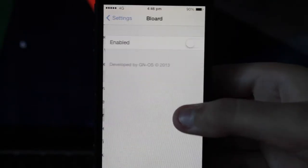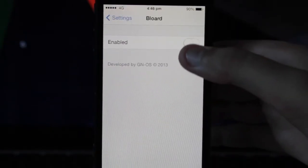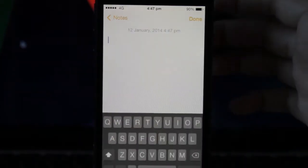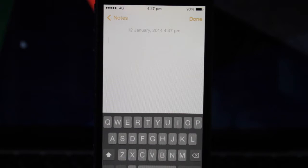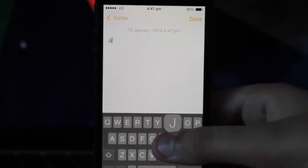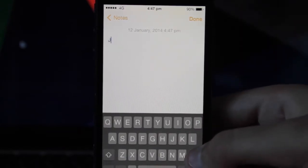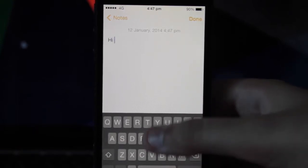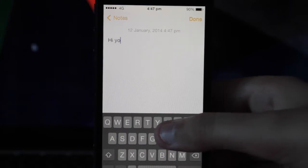Now the default keyboard in iOS 7 is white in color. Jump into the settings of Blored and enable it. Jump back to any app which invokes the keyboard and boom, it's black in color. Now this helps to go easy on the eyes in certain lighting situations, which is mainly what I use Blored for. I highly recommend you check this one out.